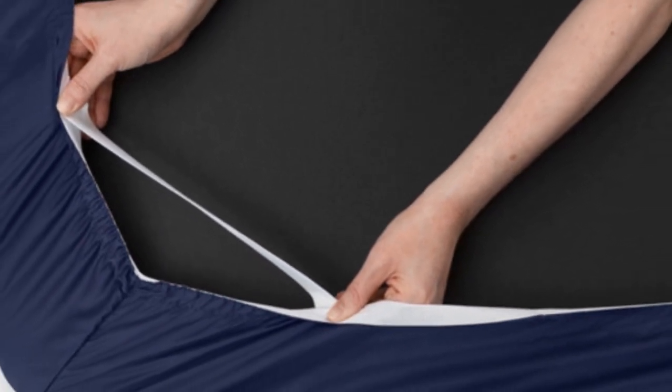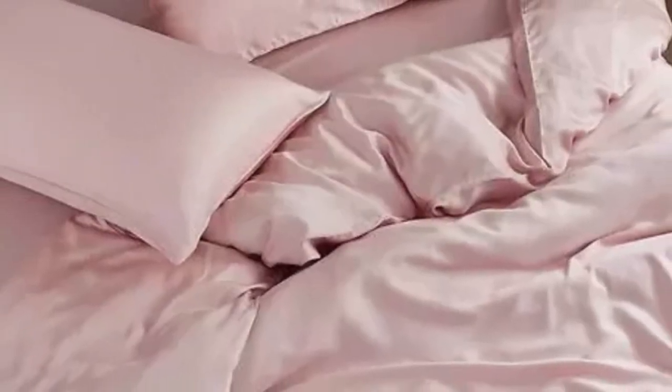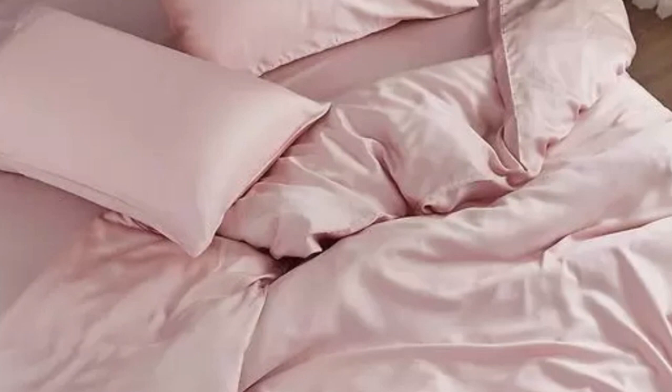A silky sateen weave enhances the buttery-smooth Tencel fabric. Six sizes are available, all corresponding with standard mattress dimensions. Twin and twin XL sizes include a flat sheet, fitted sheet, and single pillowcase, while larger sizes include an additional pillowcase. The fitted sheet's pocket depth makes the set compatible with mattresses up to 16 inches thick. Seijo also offers options to save money — forgoing the flat sheet can reduce the cost by as much as $70. You can also choose from six different colors, ranging from neutrals to light pink and blue.